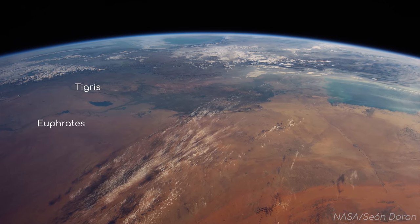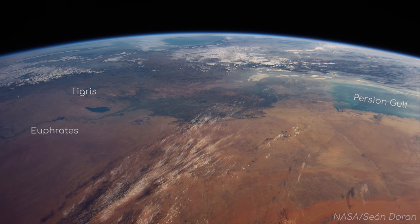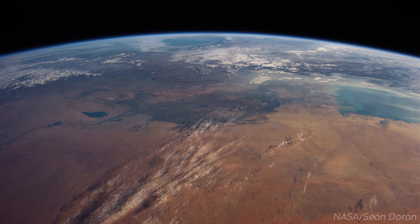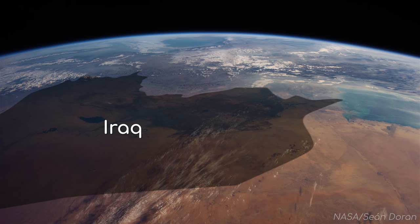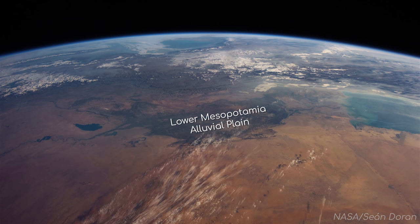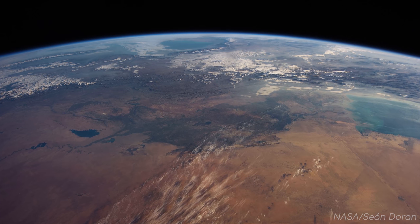The Euphrates and the Tigris rivers are flowing from the north towards the Persian Gulf in the south. You can see how these rivers visibly nourish the ground of Iraq, with most of Iraq's towns and settlements found within this region. This is known as an alluvial plain, a flat region of land where these rivers have flooded over time, creating fertile soil.